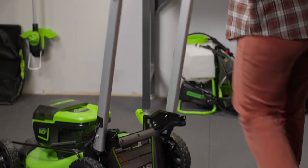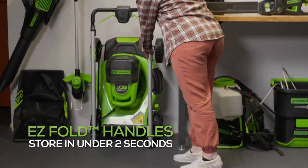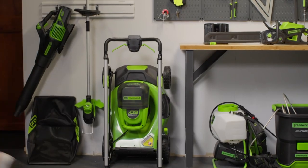When you're finished, fold and store in seconds with the Easy Fold handles and save up to 70% space in your garage.